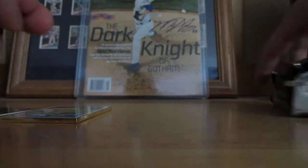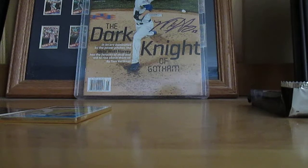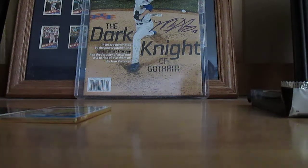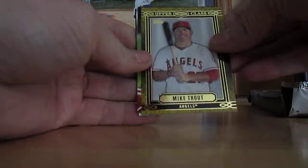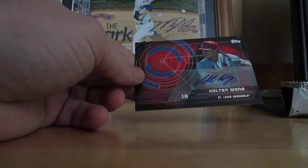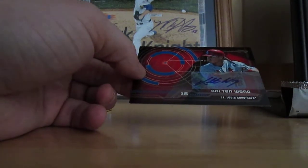Still looking for that autograph. I think we got it in this pack — the autograph. Hopefully it's who I think it is. Trout, Trout, Trout — yeah, I think it is, boys. I think it is. Saw the red. Thought it was a Trout auto, but then we had three Trouts in a row. Trout, Trout, Trout. Well, of course it's not.